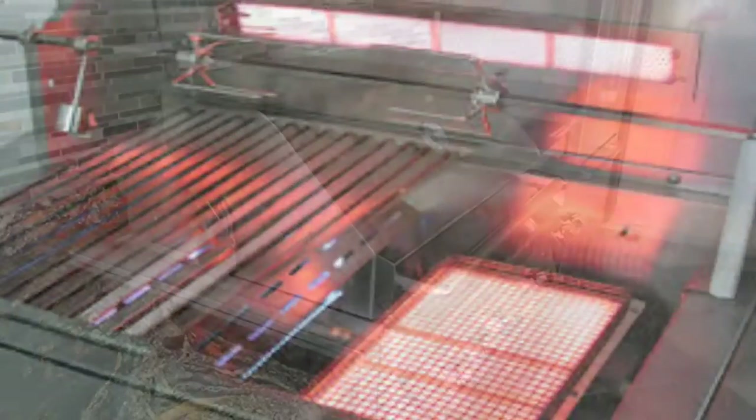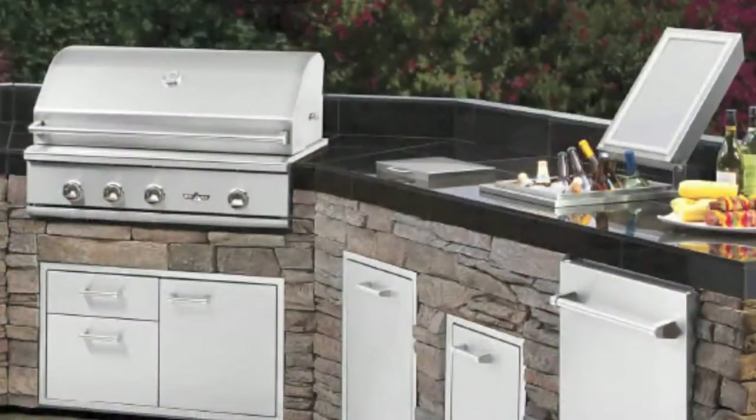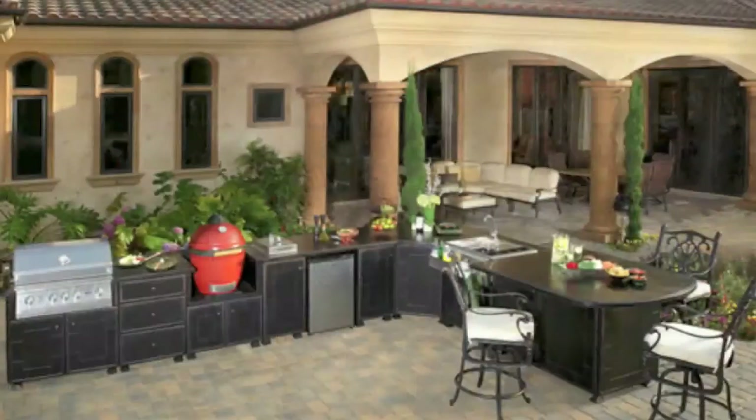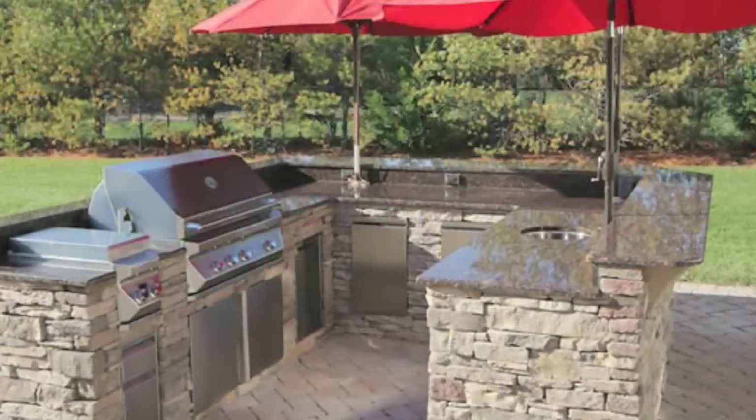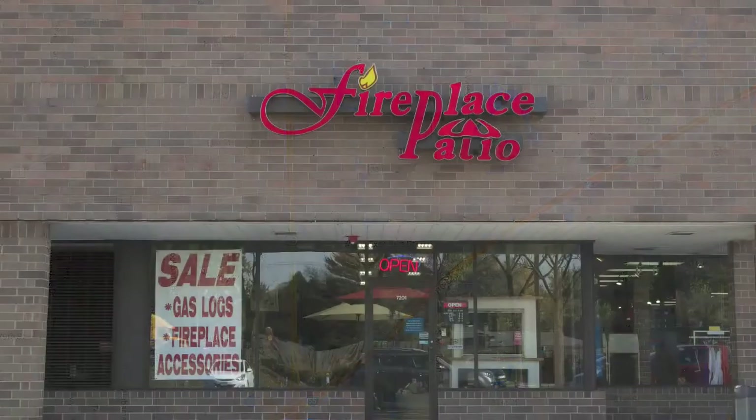Come by our store and see the details for yourself. Our prices are very competitive. We have helped many backyard chefs in Lamont build their perfect backyard entertainment areas over the last 25 years. Let us help you create your perfect outdoor cooking and entertainment area. Our showroom is conveniently located in Willowbrook, just north of I-55 on Route 83.